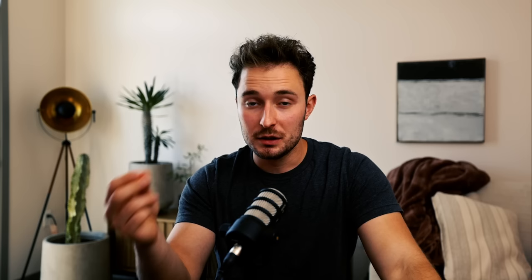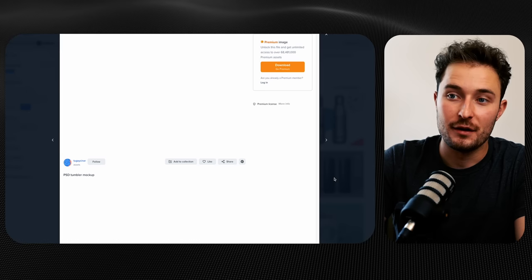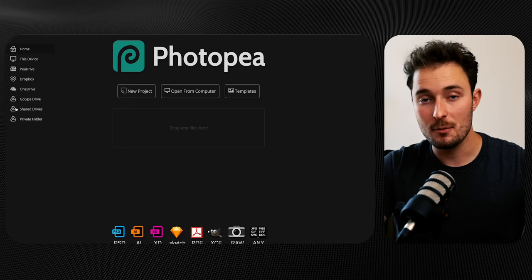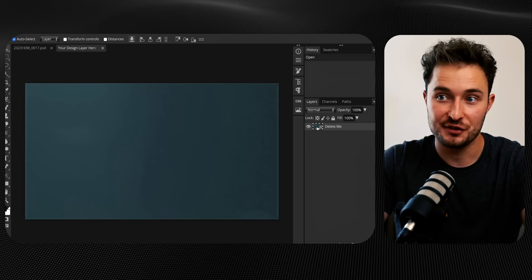Whether or not you're using Printify, the first step to building out your listing is getting a mockup — this is what the customer sees and convinces them to buy. You can find templates on Etsy, RawPixel, or Creative Market. I'm using one from Freepik. Since mine is a PSD Photoshop mockup, I open it in Photopea, find the smart object in the layers panel on the right, double-click it to make edits, drag in the image from Midjourney, make sure it fits, and now you have a listing image for your tumbler wrap.